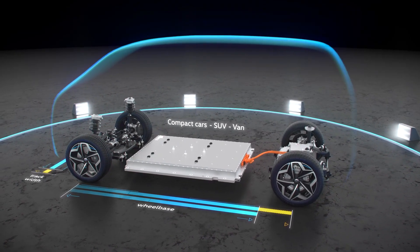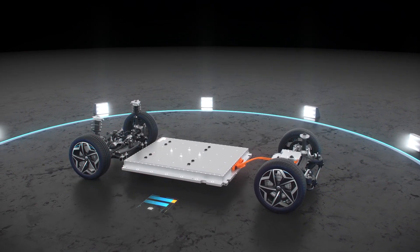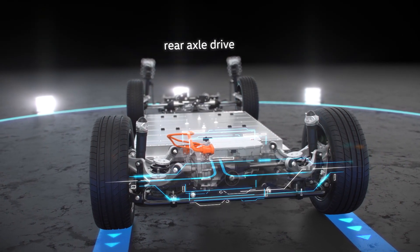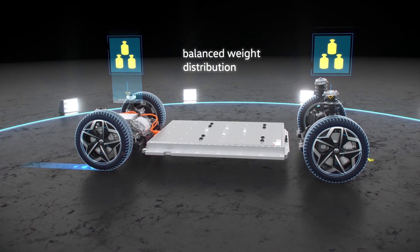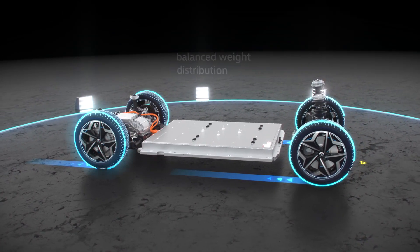All configurations combine plenty of space in the vehicle's interior with long ranges as standard. The electric motor drives the MEB's rear axle, and combined with a balanced weight distribution, this ensures excellent vehicle dynamics.